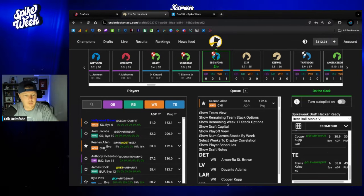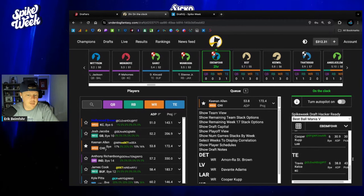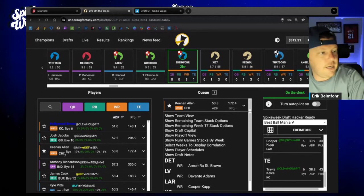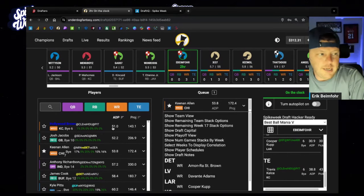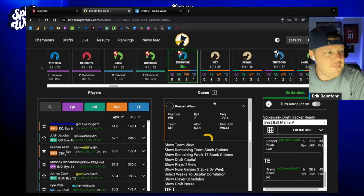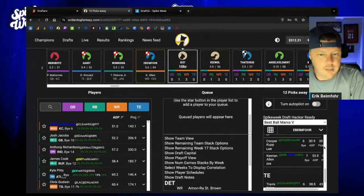I honestly feel like I should have more of Keenan Allen, quite frankly. So let's go ahead and take him.